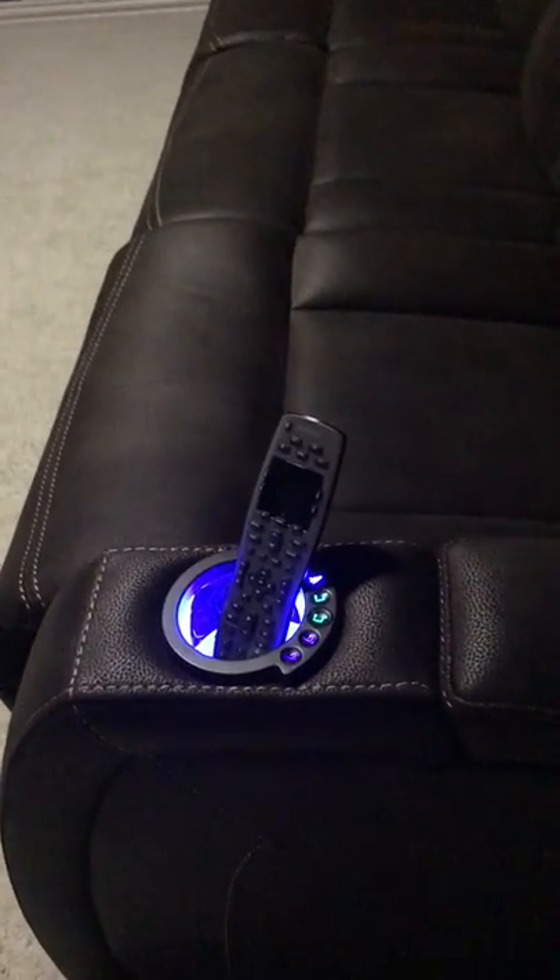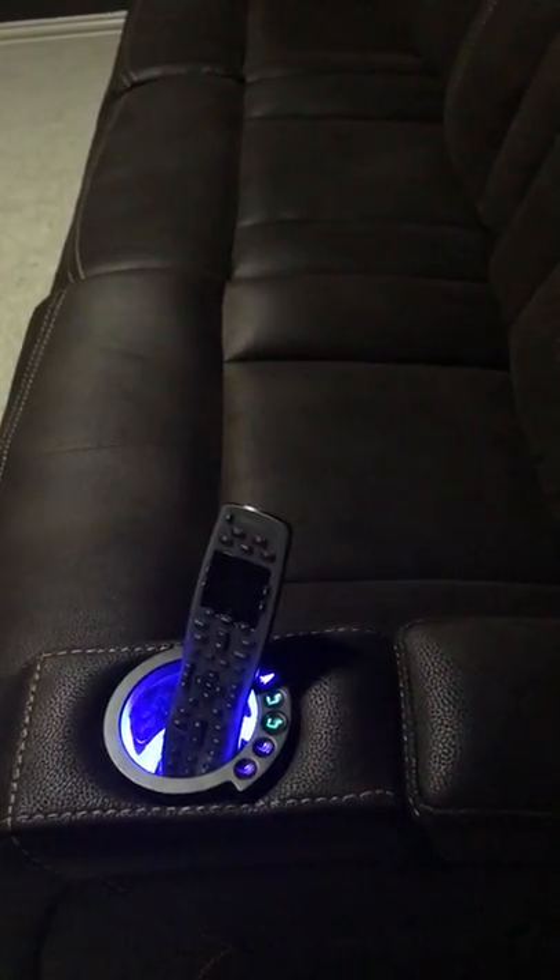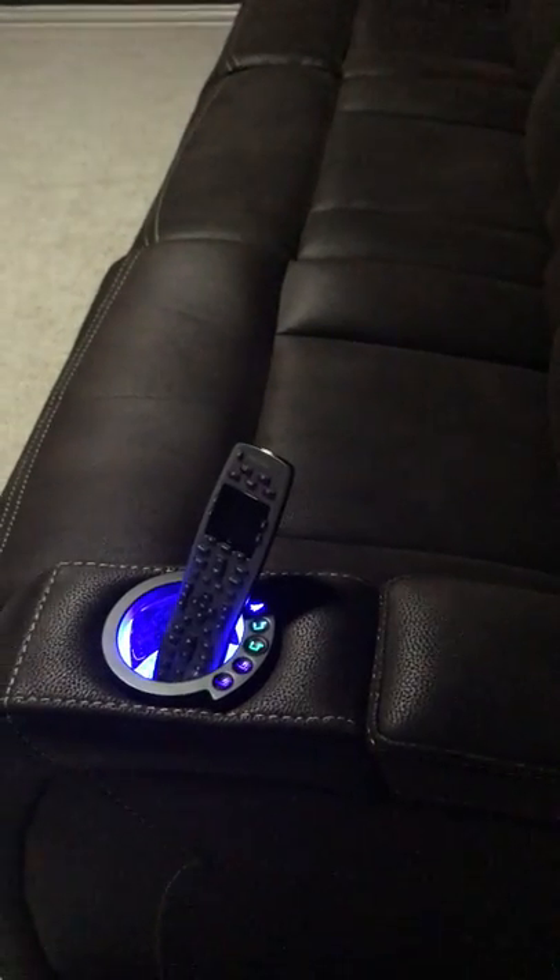There is the universal remote control. I love that thing because it's so convenient to be able to control all the devices from one remote. Total game changer.